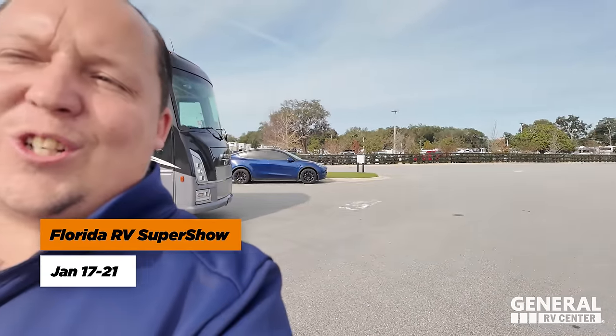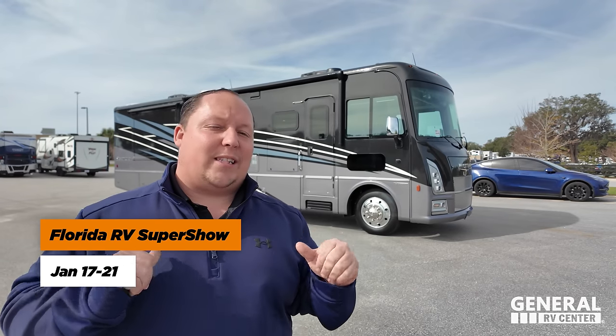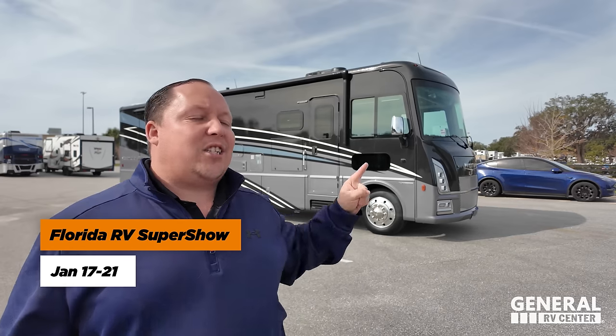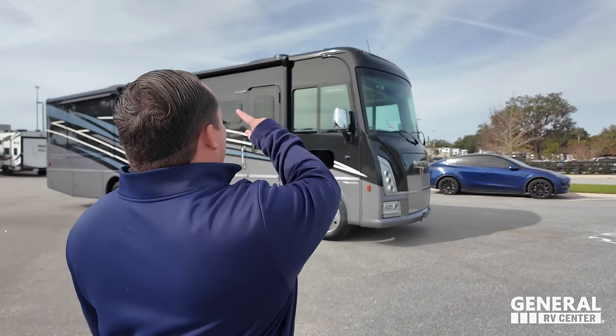Hey everybody, I just want to remind you the Tampa show is next week. Unfortunately, we will not be representing Winnebago there. But we do have good news — our Ocala store is only 70 miles north of Tampa, and obviously we sell Winnebago. If you see a Winnebago you like at the Tampa Super Show, reach out to our team and you can pick it up here in Ocala. When we go over the MSRP, we actually still have some 2023s of these in stock, and I will share the sale price of those as well.